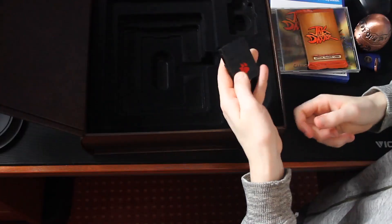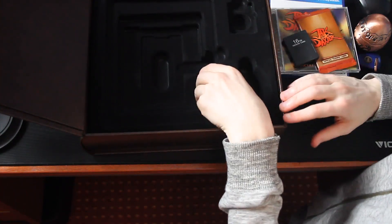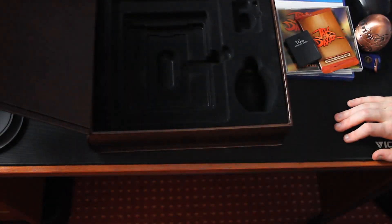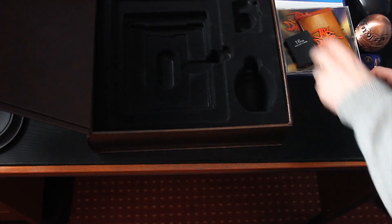I find it difficult to actually get the contacts out of it. I'll do that later — it's fine. But yeah, and then here we just have this, and nothing under, so that's that. I will put everything back in now.